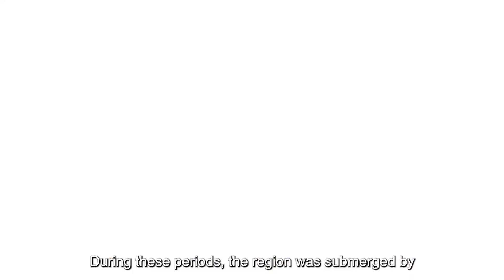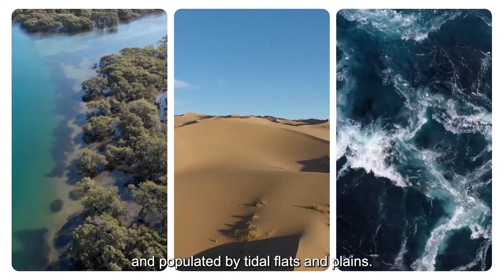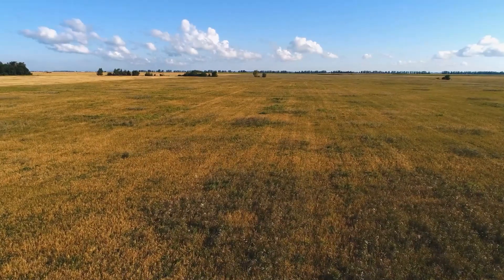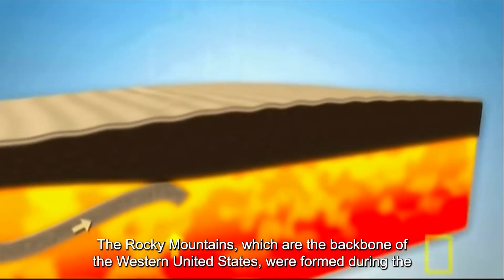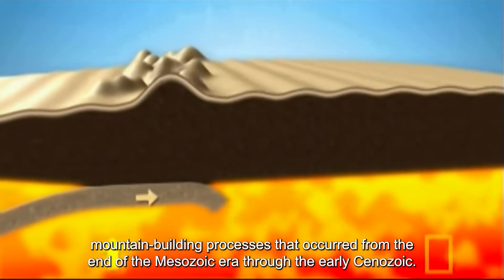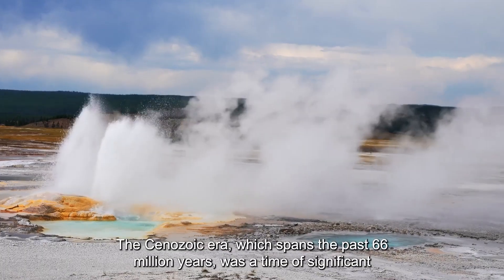During these periods, the region was submerged by oceans, covered with sand dunes, and populated by tidal flats and plains. The Rocky Mountains, which are the backbone of the western United States, were formed during mountain-building processes that occurred from the end of the Mesozoic era through the early Cenozoic.